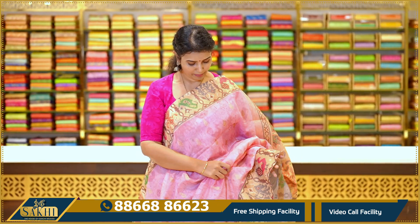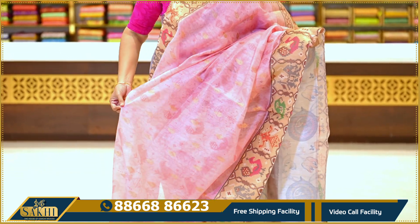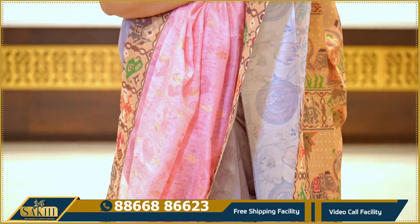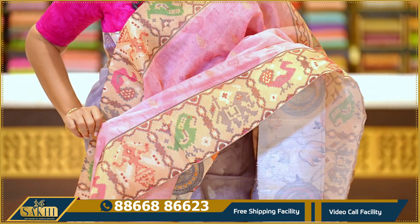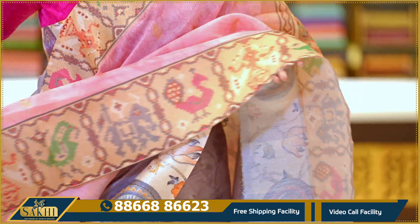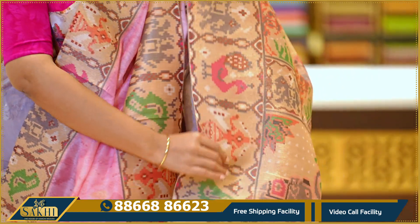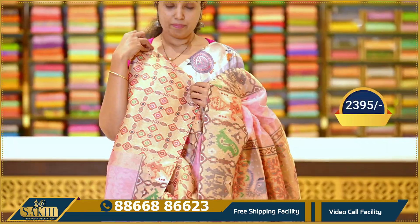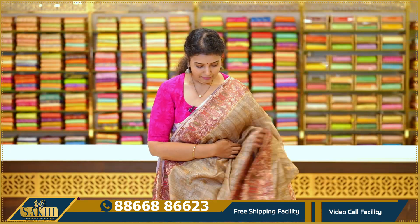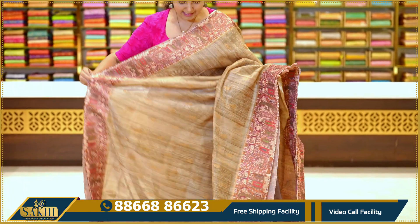Next saree is baby pink with beige color combination. This is a digital print model with zari booties and a shimmer border. The border paint features a little print with parrots, peacocks, elephants, and dolls. Digital print pallu with a printed contrast blouse.